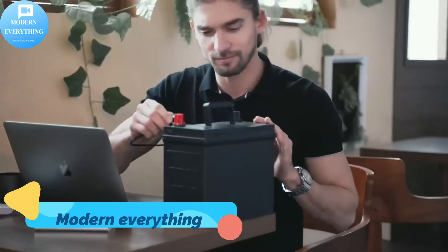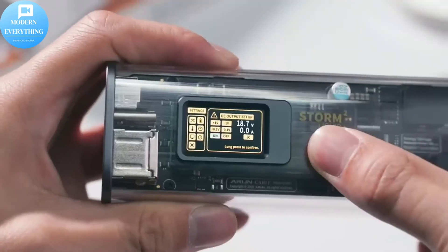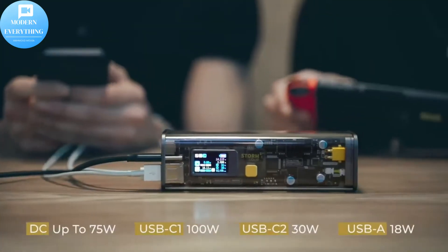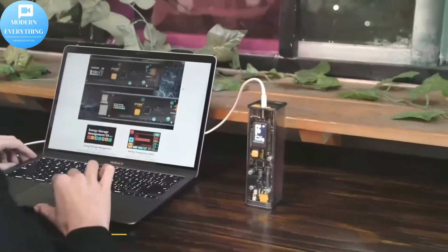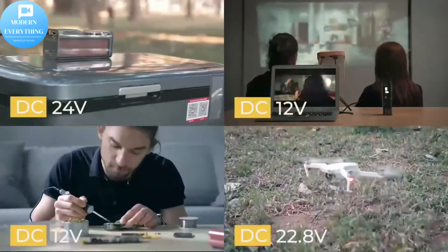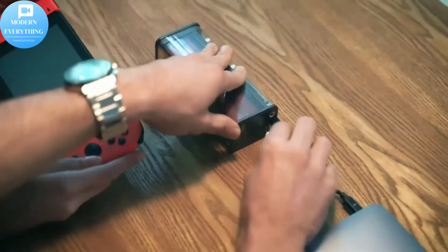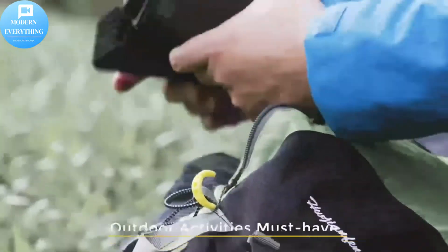The power bank can legally and safely be taken on board airplanes according to federal transportation security rules. Its innovative can-shape and all-aluminum heat dissipation structure with lightweight design ensures the power bank is easy to hold and more convenient to carry. Thank you for watching.